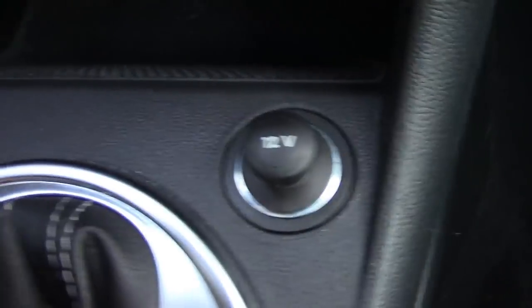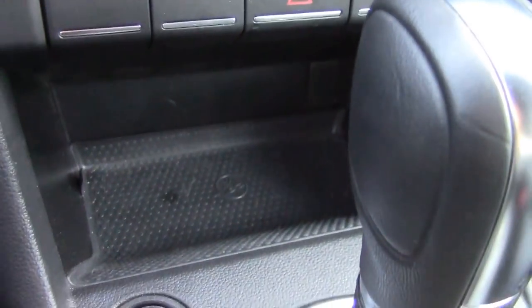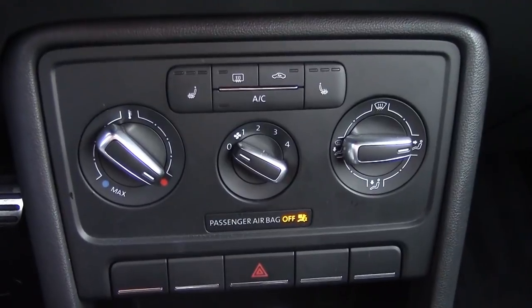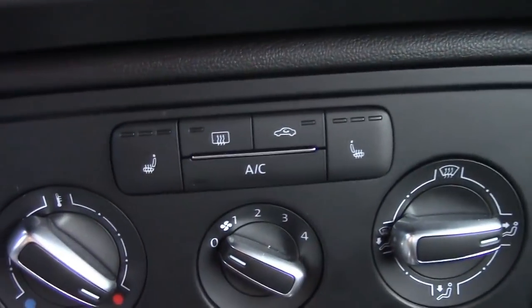You get one charger and push-button start, plus a bit more storage. You also get familiar and straightforward, easy-to-use controls for the ventilation system and the heated seats.